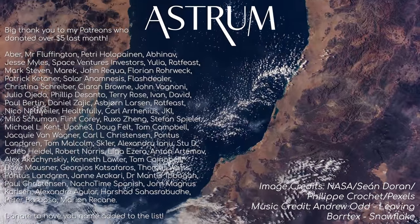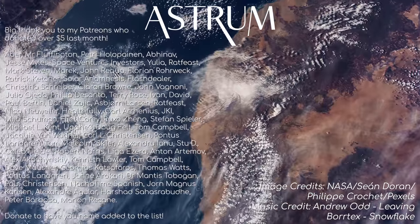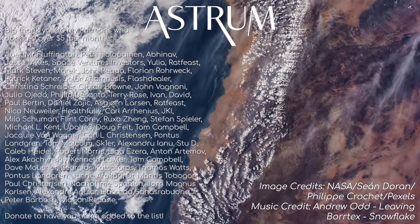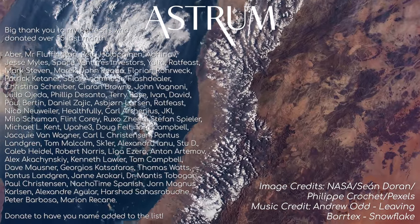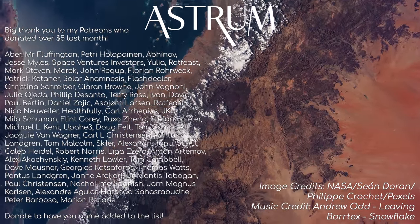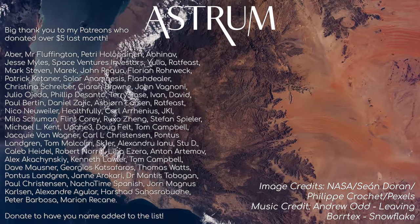Thanks for watching! I hope you enjoyed the sights of our beautiful planet from a few different perspectives. A big thank you to Sean Doran for helping acquire some of the stunning timelapses you saw today. Check out his channel for more here. Thank you as well to my Patrons and those of you that like and share my videos — it really helps support the channel. All the best, and see you next time!